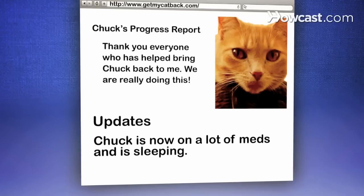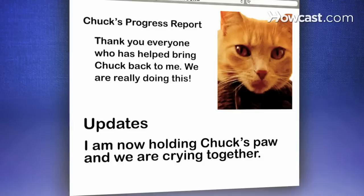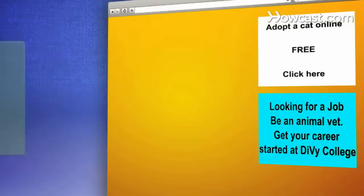Step 4: Update your site frequently — it helps keep supporters invested in your cause. Keep the postings light. Funny, self-deprecating briefings seem to be more successful at eliciting donations than serious ones.